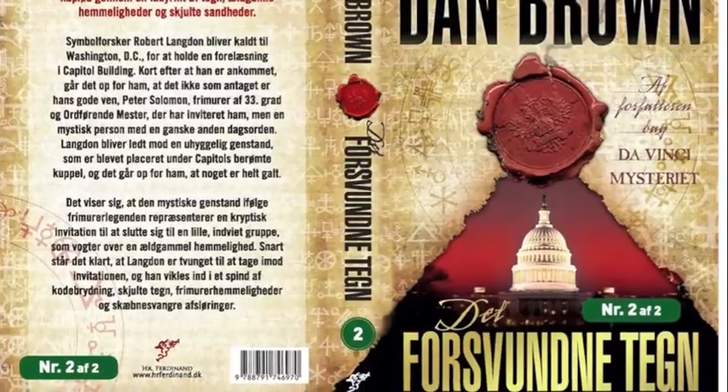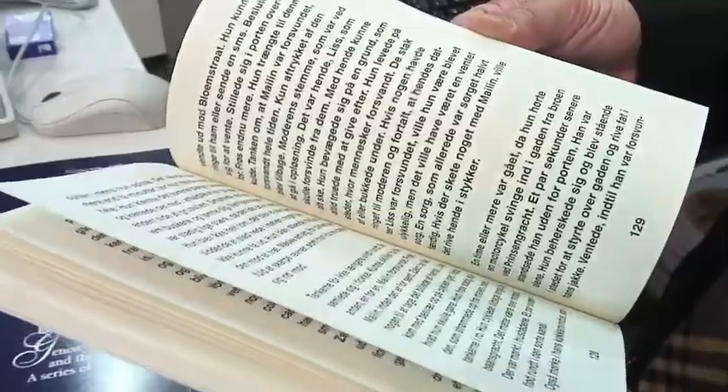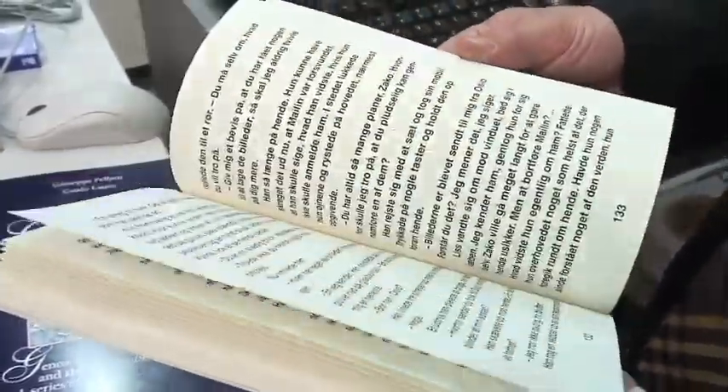It was a Dan Brown book made in something we call MagnaPrint. It's when we put in some exercise letters for people with poor eyesight so that they also could read.